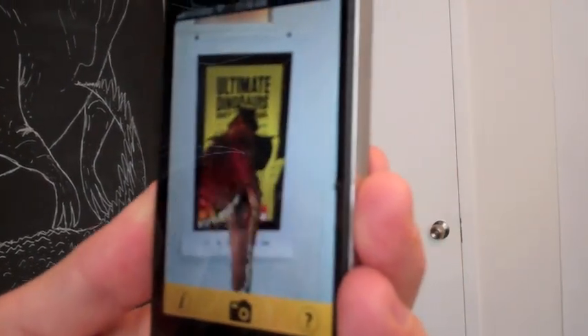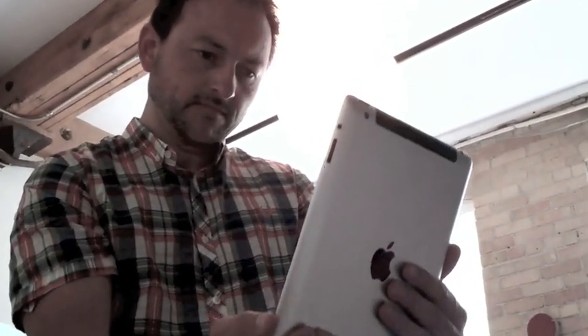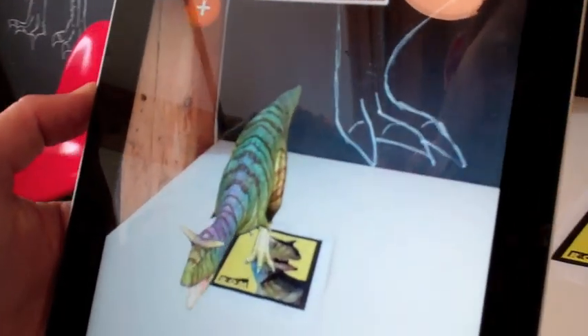The technology is called augmented reality, and it allows mobile cameras to recognize special markers that will be placed around the museum, producing detailed 3D computer models that demonstrate how the dinosaurs would have looked and behaved when they were alive.